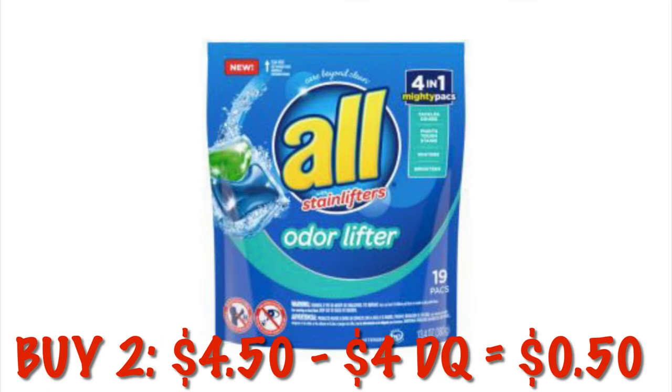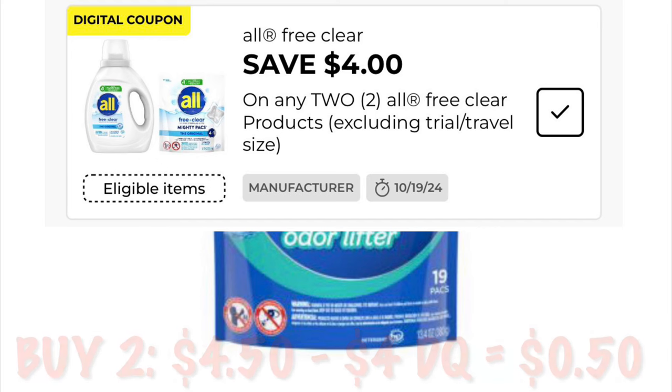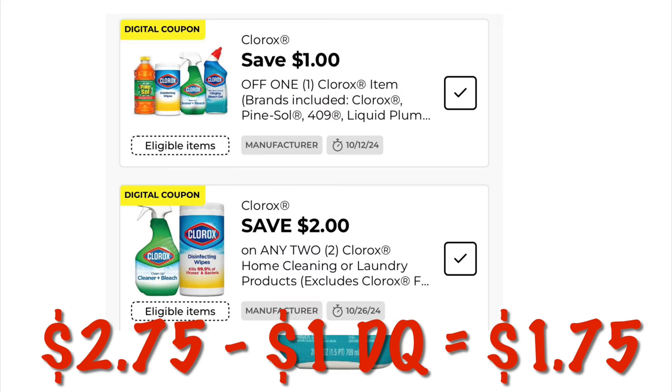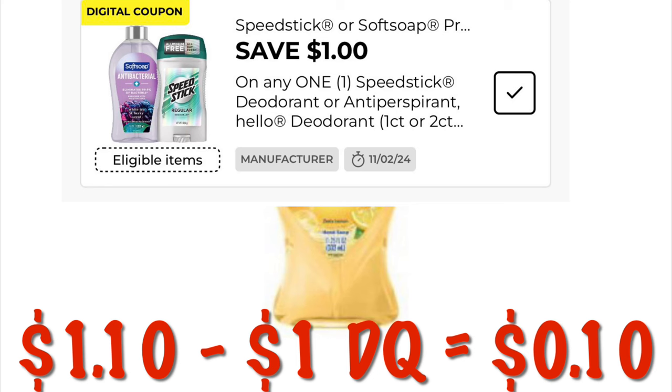This might be harder to find because it is a clearance item, but if we grab two of the Almighty Packs they are $2.25 right now — two of them will be $4.50. We have a $4 off two digital, so we will pay $0.50 for two packs. We can also use our $1 off digital for Clorox on this toilet cleaner — it's just $2.75, so after that digital we'll pay $1.75. Check your regular areas for the Soft Soap Antibacterial Hand Soap — it is on clearance for $1.10. We've got a $1 digital, so we will pay $0.10.